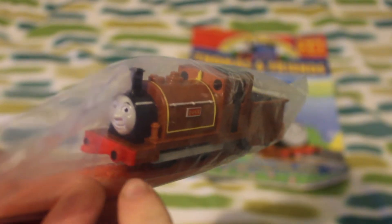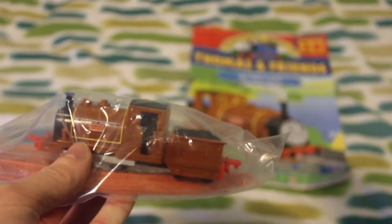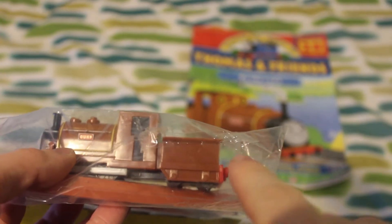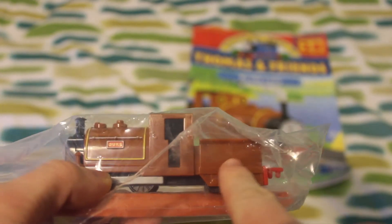My only criticism would be the buffers. Duke doesn't actually have buffers, yet this model does, for some reason. I do think that's very, very strange. Also, another little thing is that there's lining — the yellow lining like he has there on his boiler — it's normally on his tender, but it's missing. I don't know why.